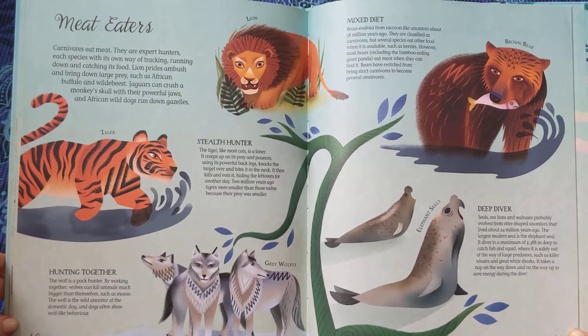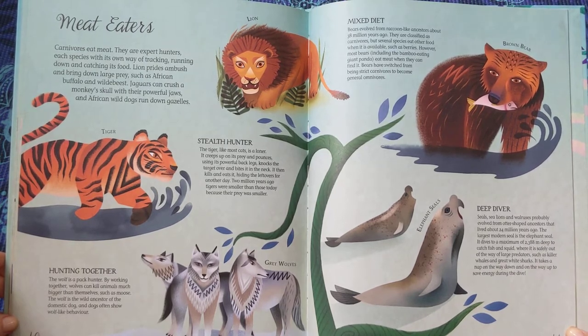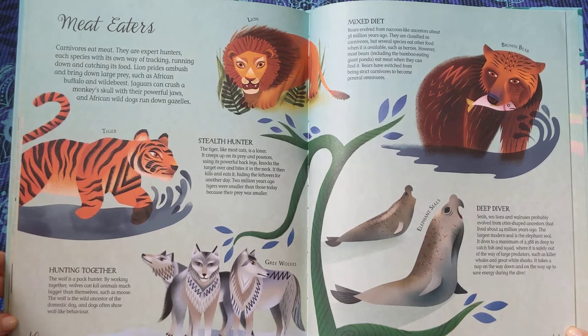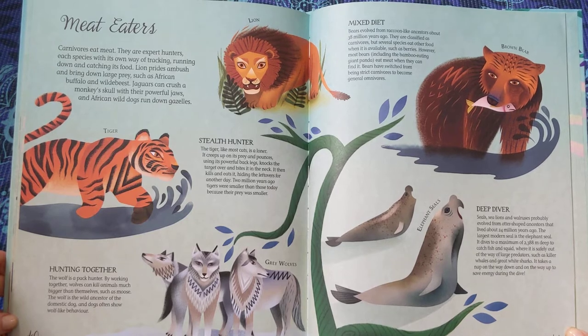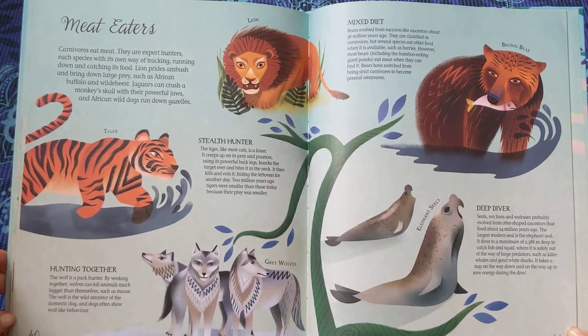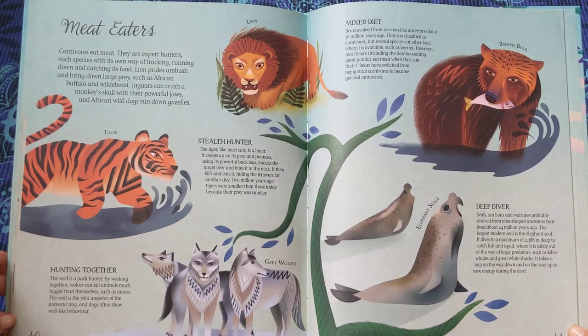Stealth Hunter. The tiger, like most cats, is a loner. It creeps up on its prey and pounces, using its powerful back legs, knocks the prey over, and bites it in the neck, then kills and eats it, hiding the leftovers for another day. Two million years ago, tigers were smaller than those today, because their prey was smaller.